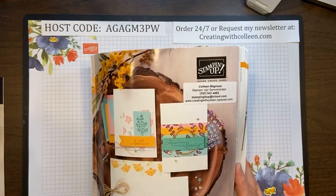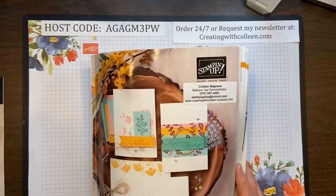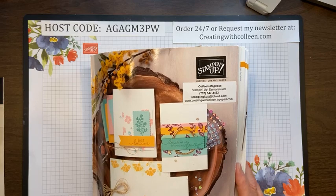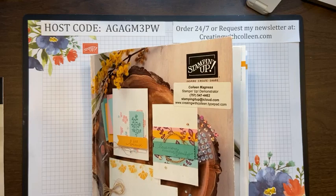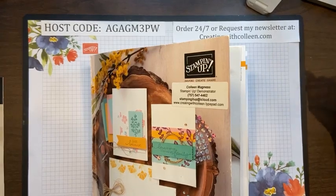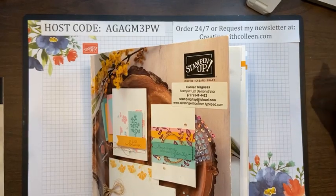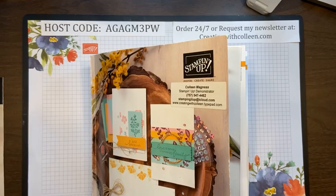Good morning, Lee — I hope you got your coffee! We normally meet for lunch but today it's cards and coffee. A lot of times I'll take my Facebook Lives and put them into my newsletter, so if you miss it or forget about it, it comes straight to your inbox. If you'd like to get my newsletter, please sign up at creatingwithcolleen.com and I'd be happy to keep you posted on any stamping specials.